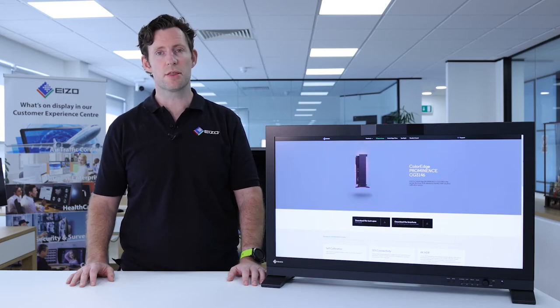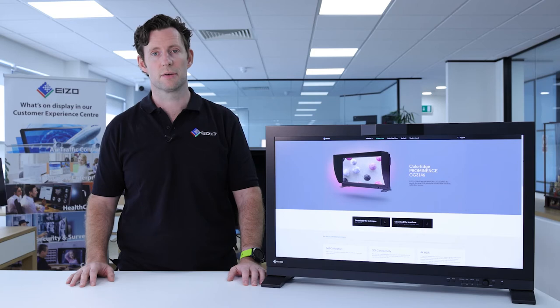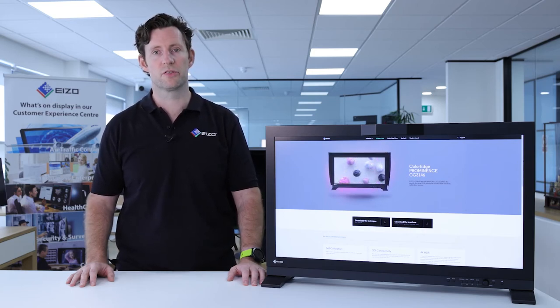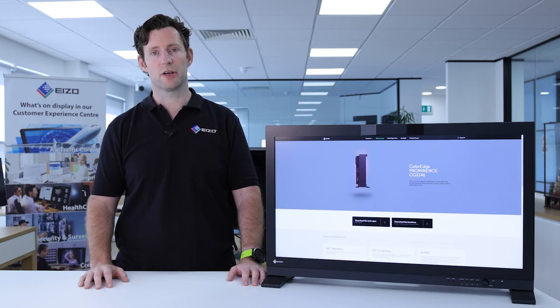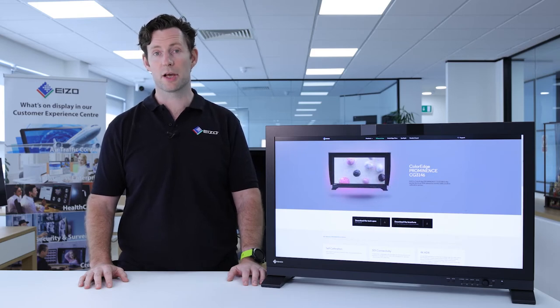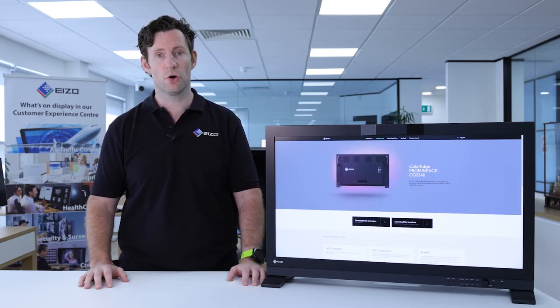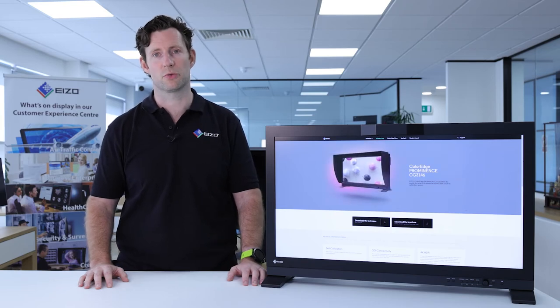To ensure color settings stay consistent throughout your production, the CG3146 features a sync signal function. This automatically adjusts the monitor's settings — such as input color format and input range — based on the video signal connected. The CG3146 also features a function that can highlight areas of the scene that can't be displayed correctly at the current brightness settings. These can be highlighted in either magenta or yellow, with brightness values set for either 300, 500, 1000, or 4000 candelas per meter squared.